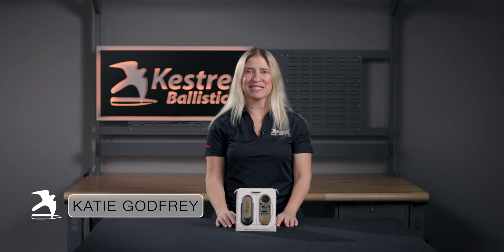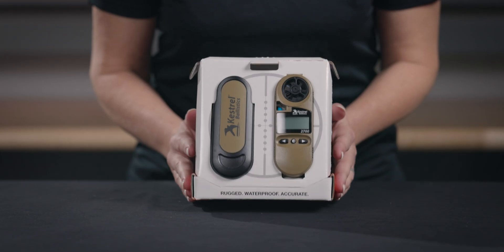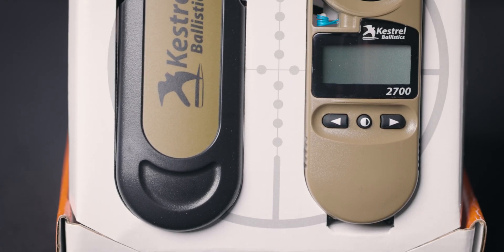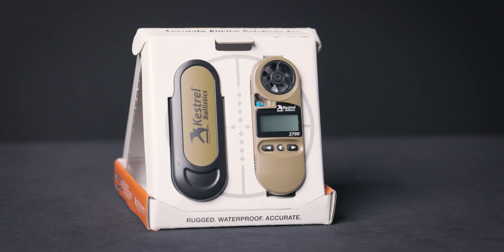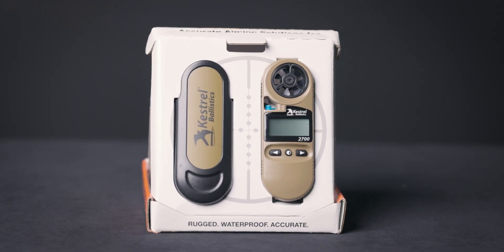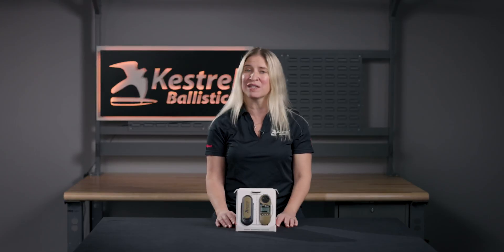Hey there, Katie here from Kestrel Ballistics. Today I'd like to introduce you to the Kestrel 2700 Ballistics Weather Meter. Shooting long range, changes in distance, air density, and wind have a big impact on where your bullet will hit. The Kestrel 2700 Ballistics Weather Meter combines lab-tested ballistics with an accurate, rugged weather meter, creating a portable tool that allows you to shoot long range with confidence.